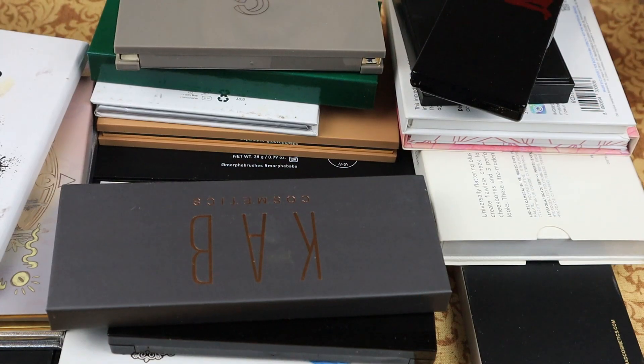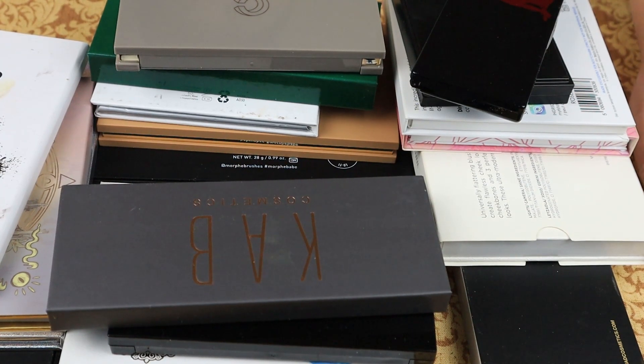All right, so we are going to be decluttering face palettes, bronzers, blushes, and highlighters today. All right, so we're going to start with the face palettes.